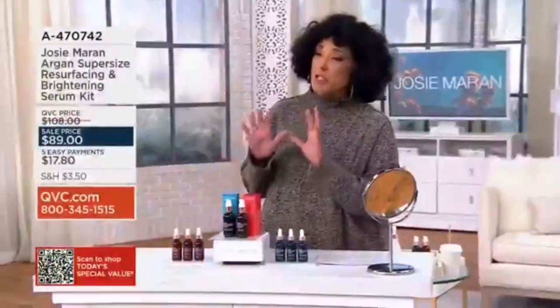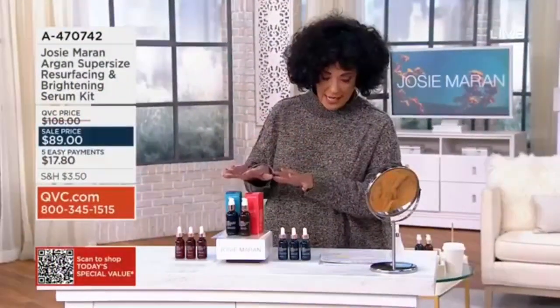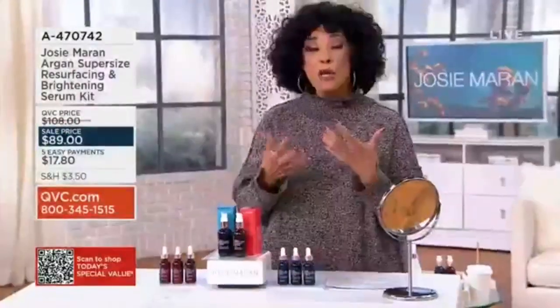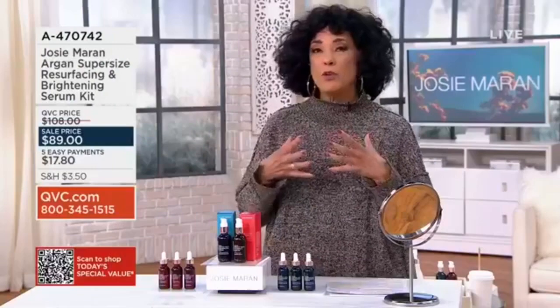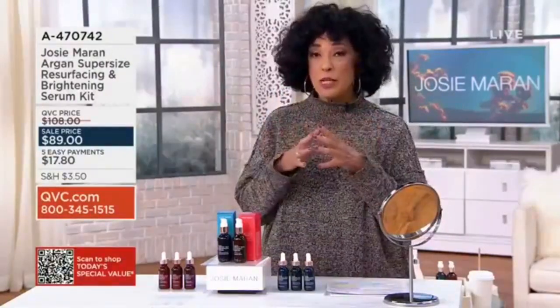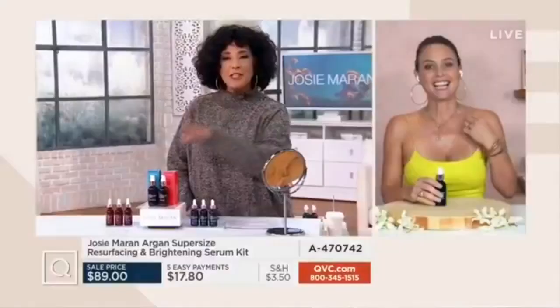This is your Argon Supersize Resurfacing and Brightening Kit. If you are looking for your best glow in 2023, if you're looking for an improvement in your skin's overall appearance in 2023, here's where it's two serums.